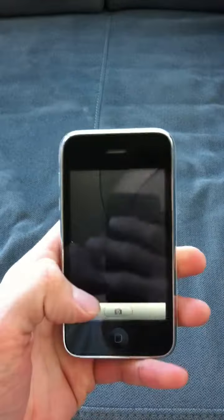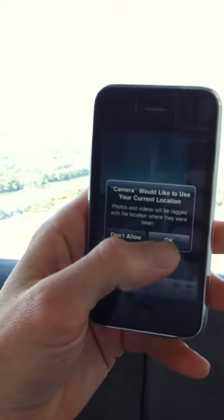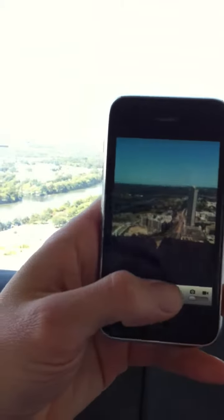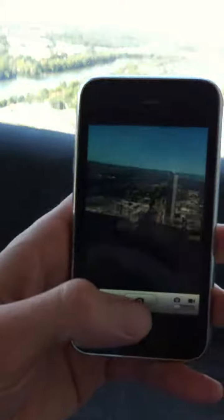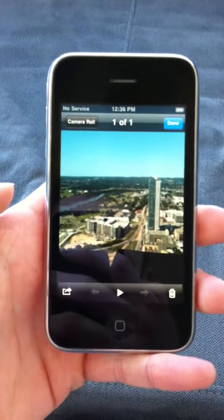Camera — let's take a picture. And there we go. Let's have a look at it. Looks pretty good.